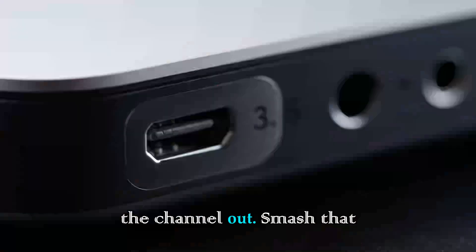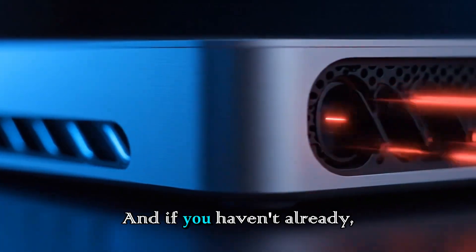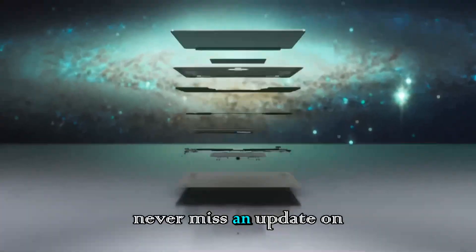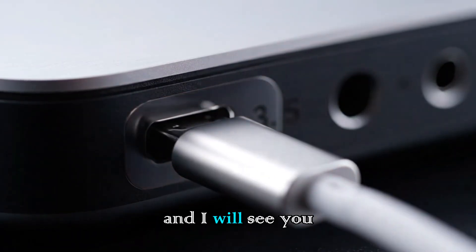If you enjoyed this deep dive into the future of the Mac, please help the channel out. Smash that like button — it really helps the video spread to more people. And if you haven't already, hit that subscribe button, share this video with your tech-loving friends, and ring that bell icon so you never miss an update on the latest Apple leaks, reviews, and comparisons. Thanks for watching, and I will see you in the next one.